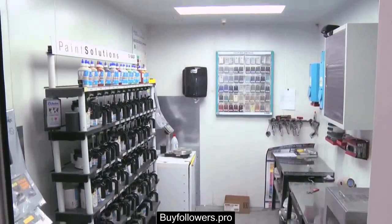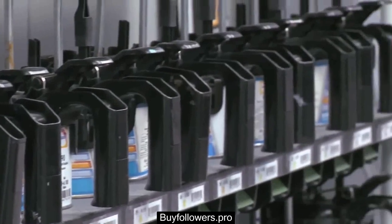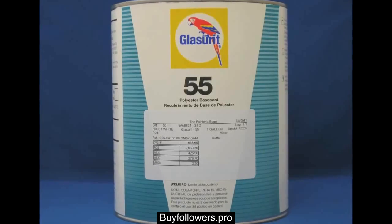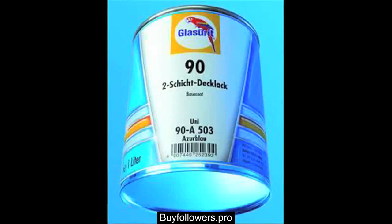Glasurit has two fundamental paint lines. What we originally had was the 55 line, a solvent-borne system. We have since migrated to low-VOC solutions, mainly driven by regulations in areas such as California, but growing across the country — very much so with the 90 line.